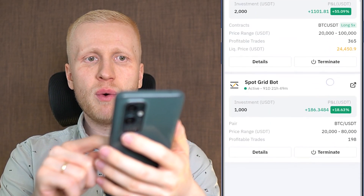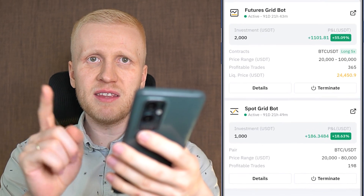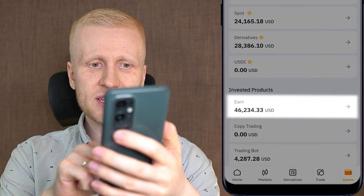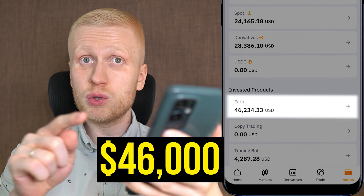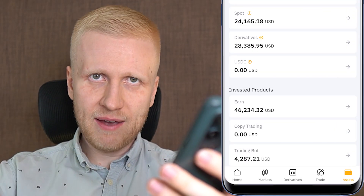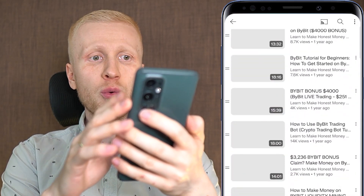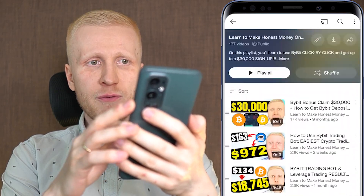These different trading bots require some initial investment, but did you know you can make money on Bybit even for free? You can also make money automatically with Bybit Earn, where I currently have $46,000 and receive more money automatically every single day. If you want to learn how to make money with automated Bybit trading bots on your computer as well, come to my playlist 'Earn Money on Bybit,' where you will learn to make money on Bybit for free on any device. Simply click right here in the corner to get started.